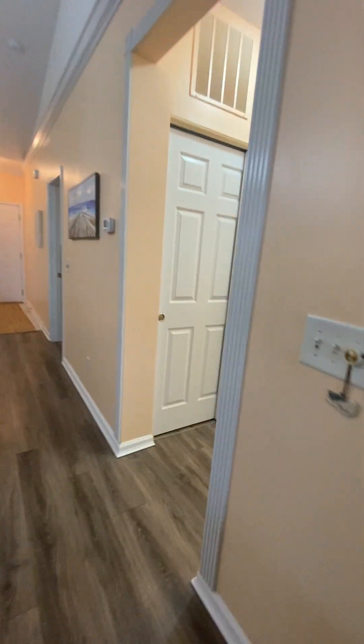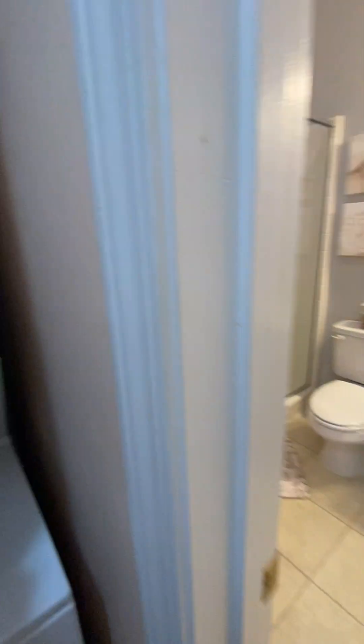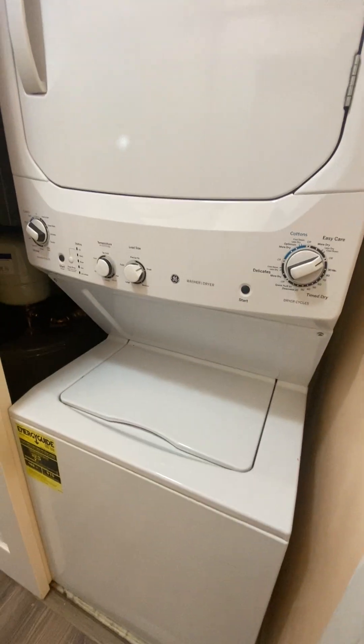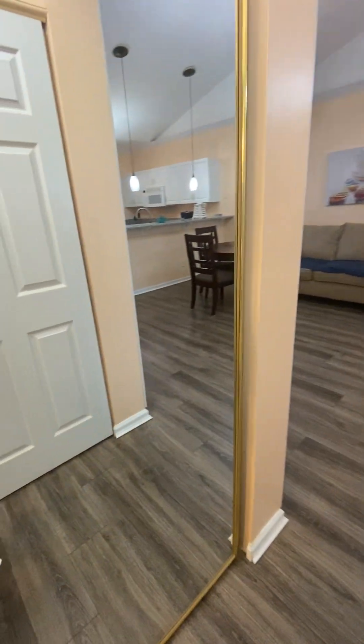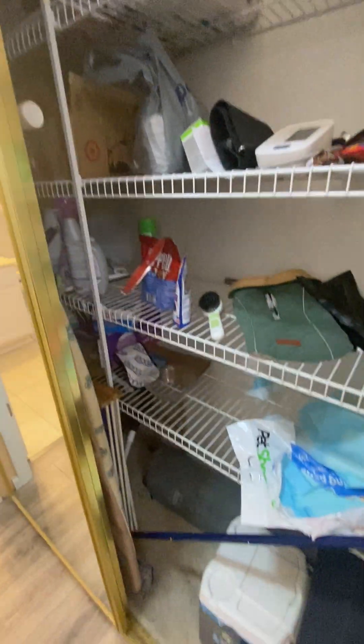Between the bedrooms and the hallway is the stacked washer and dryer, as well as a hot water heater and HVAC. Mirrored doors on the opposite side give you a full length of storage.